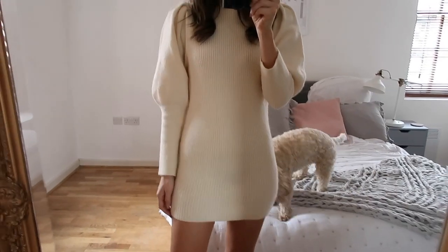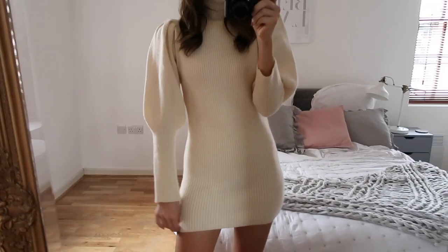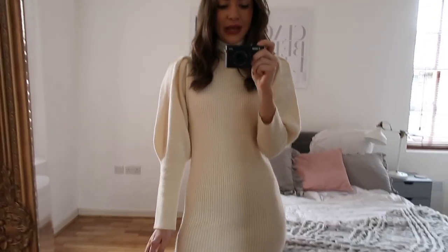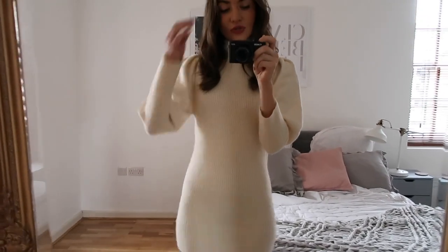You can see the dress is still quite fitted without the belt — it's more of a bodycon fit and it is quite a mini dress. I am five foot five, five foot six for reference, so it's probably not suitable if you are super tall.